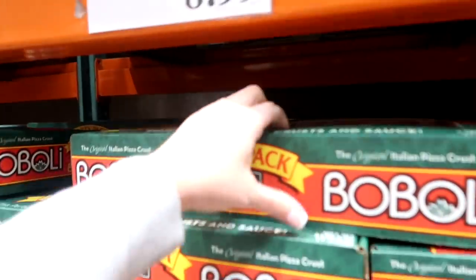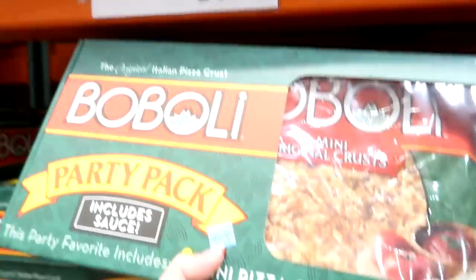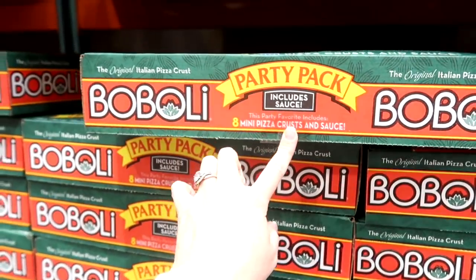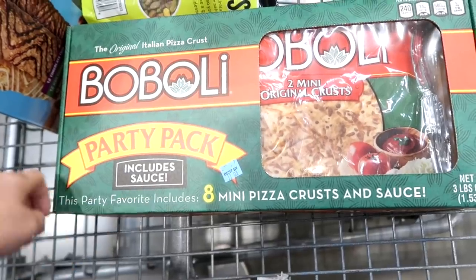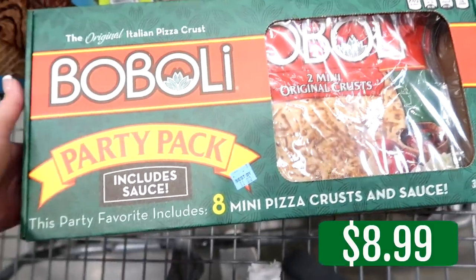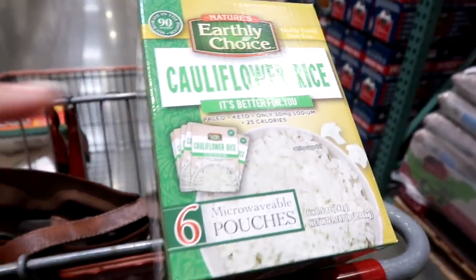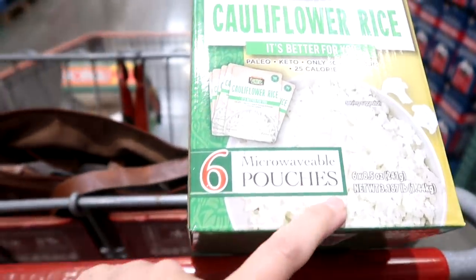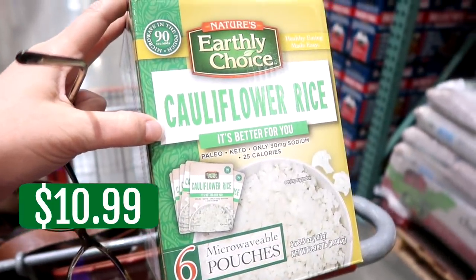Have you guys tried the Boboli pizza crusts with the packets with the sauce? They're really good — the kids love these. They're really a quick lunch or dinner. Put a salad with it. In fact, they might use it tonight because Derek and I have a dinner meeting to go to, so maybe I'll do this with a salad. This is interesting — this is cauliflower rice in packets, six packets, microwavable. I wonder if Derek would like this. I'm going to give this box a try and see how it goes.